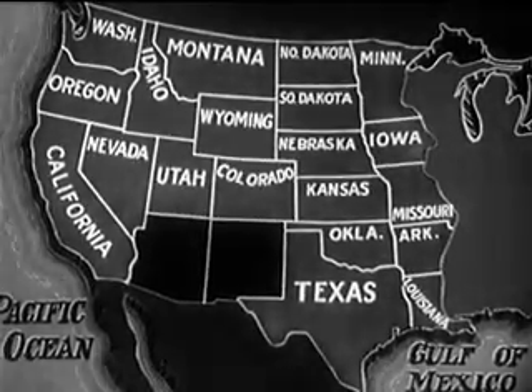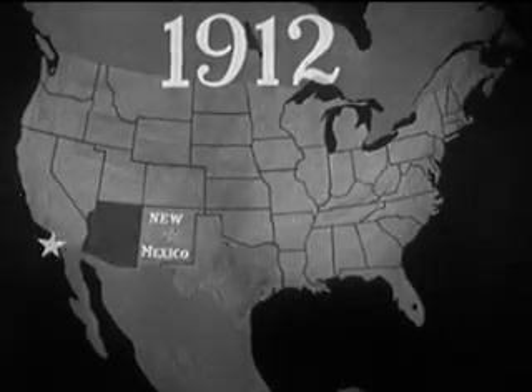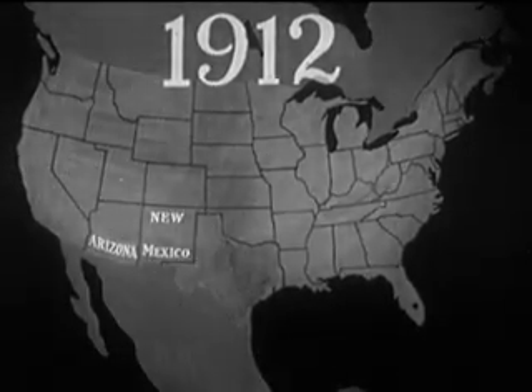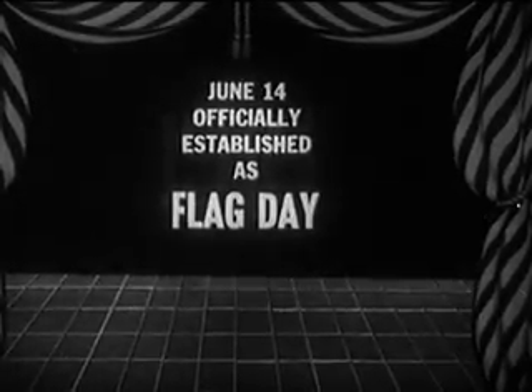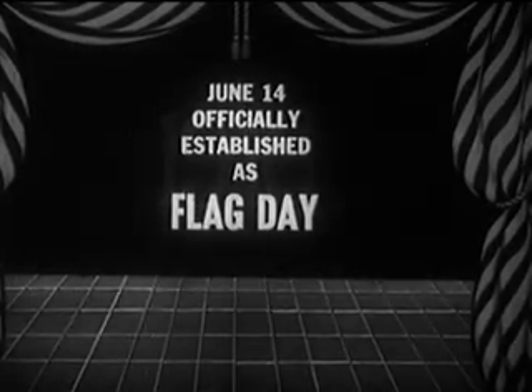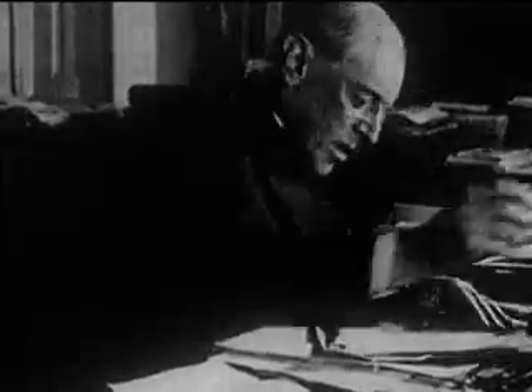By 1912, our nation consisted of 46 states. Then Arizona and New Mexico added their two stars to give us our present 48 states. The parade of the states and stars was now complete. On May 30th, 1916, President Wilson established June 14th of each year as Flag Day — the culmination of more than a quarter century of effort to engender interest in the observance of Flag Day.